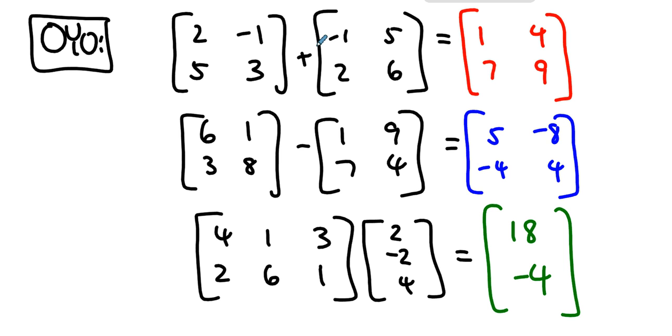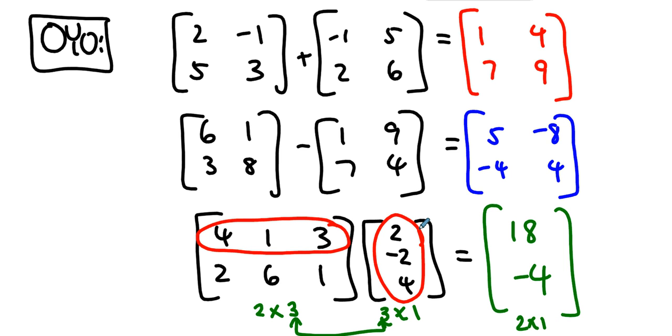Let's see if you can follow what happened. For addition, we add like entries: row one column one plus row one column one, and so on across — same for subtraction. For multiplication, this is where things get interesting: the first matrix is two-by-three and the second is three-by-one — those inner dimensions match, so the answer is a two-by-one. We take the first row times the one column: first times first, second times second, third times third, and add them up — eight, negative two, twelve. Then the second row: first times first, second times second, third times third — four, negative twelve, four — and we add those up.